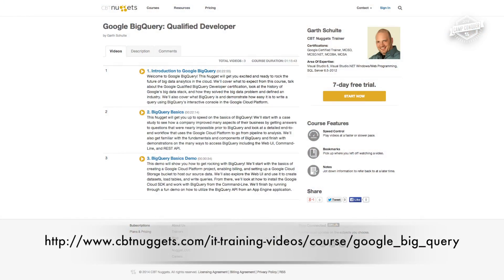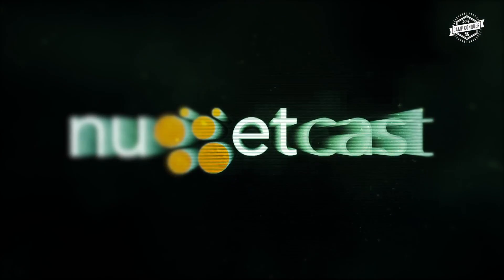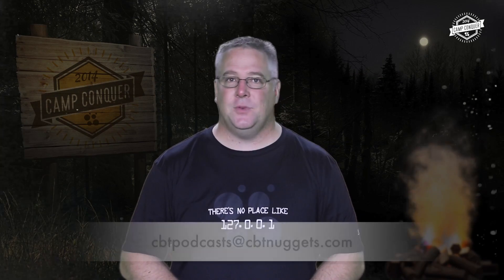Where do people start if they want more information? The BigQuery course from us, obviously. But also Google's documentation is great — they've got simple examples to get you up to speed quickly and familiar with all the components for integrating it into your big data pipeline. It's great for existing pipelines too: if you already have infrastructure set up, you can save money by moving the end of your pipeline into BigQuery. And if you're brand new, it's a no-brainer. We have past episodes on YouTube, iTunes, and the newly redesigned CBT Nuggets blog. Contact us with ideas or topics for future episodes. See you next month, and remember to make the most of your Camp Conquer training experience.